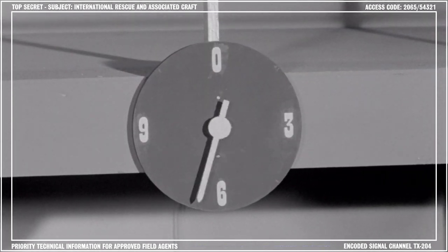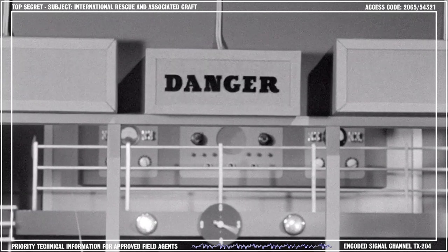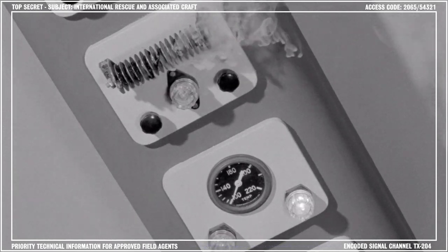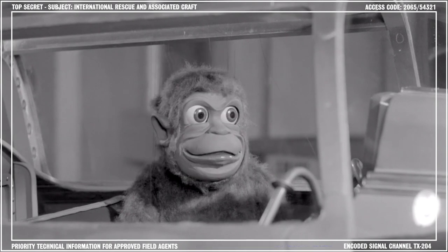That's right — Mitch was a chimpanzee who supposedly wreaked havoc and mischief wherever he went. The evidence, however, also suggests that he was a resourceful and unique asset to the Supercar team.